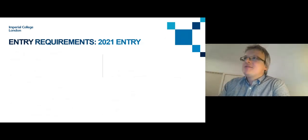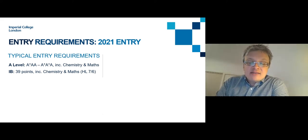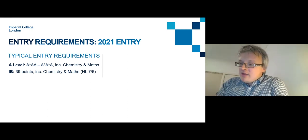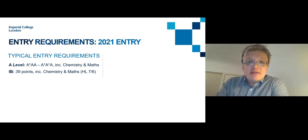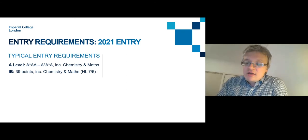I'd now like to talk about entry requirements. Our typical entry requirements for A level students are A*AA to A*A*A, including Chemistry and Maths. Maths is a prerequisite subject alongside Chemistry. We require a third subject as well, and we would typically prefer Physics, Biology, or Economics, as these give a broader scientific base. However, we will consider other third subjects such as Further Maths, a relevant language, Business Studies, Humanities, Modern Languages, Computer Science, or Psychology — we take all of this into account.